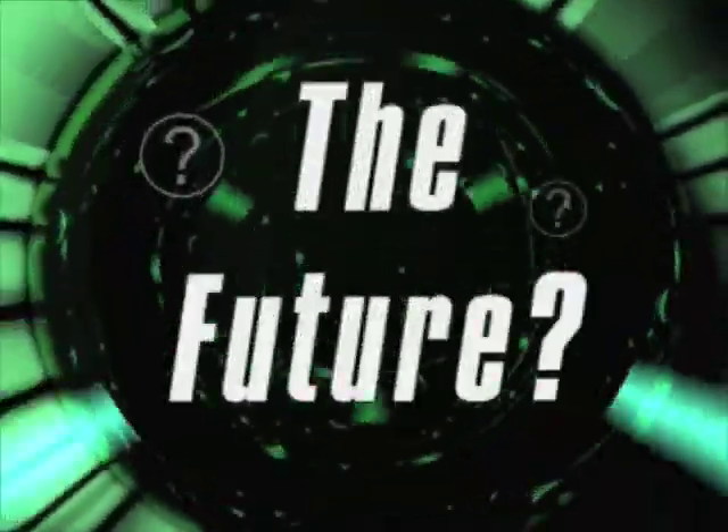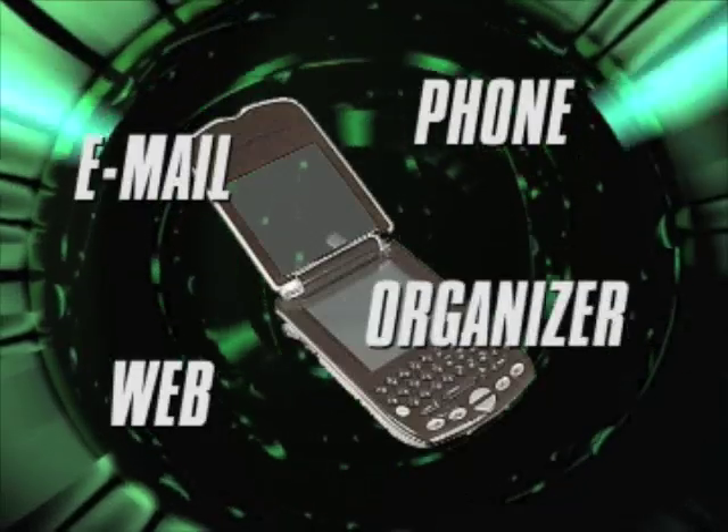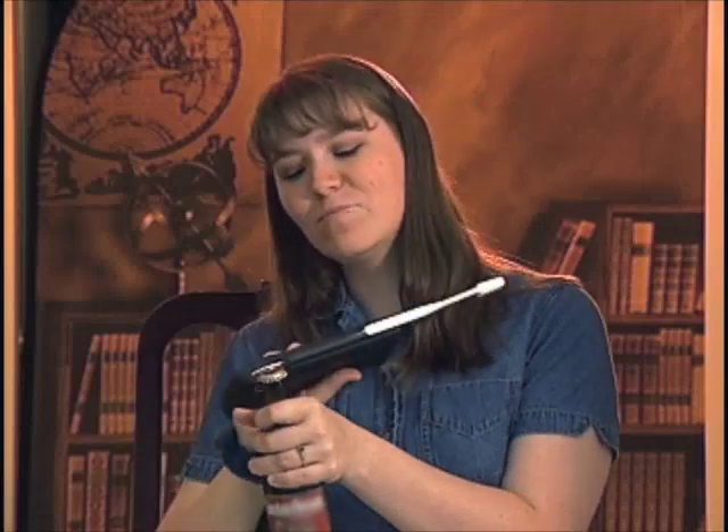And what of the future? The newest crop of handhelds are focusing on convergence, with phone, web browser, emailer, organizer, and more, all in one handy device. So don't worry — that handheld that's designed to fit your specific needs may be coming soon to a store near you.